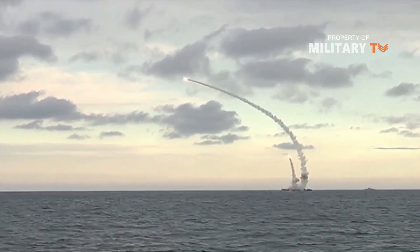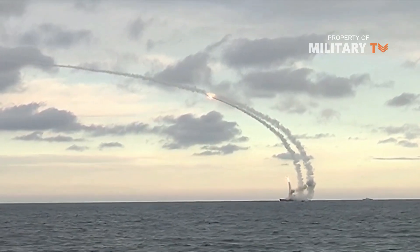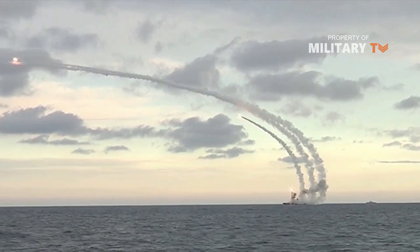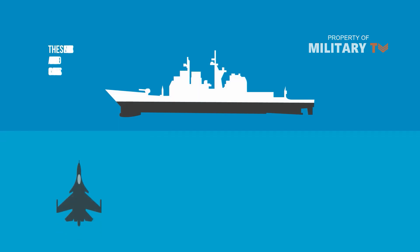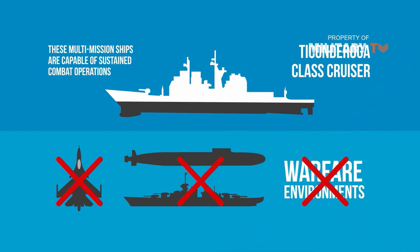Their primary armament, the Vertical Launching System, employs both the long-range surface-to-surface Tomahawk cruise missile and the standard surface-to-air missile. These multi-mission ships are capable of sustained combat operations in any combination of anti-missile air, anti-submarine, anti-surface, and strike warfare environments.